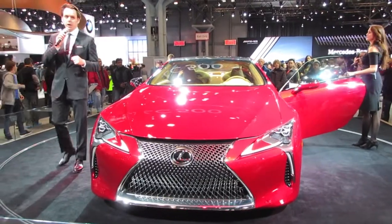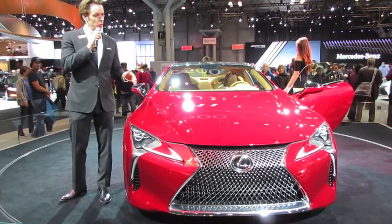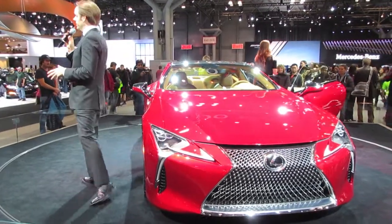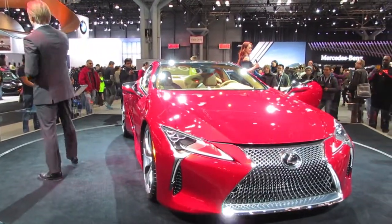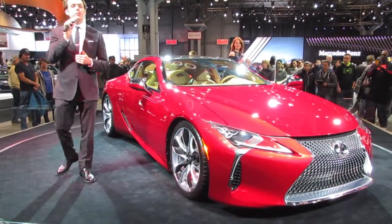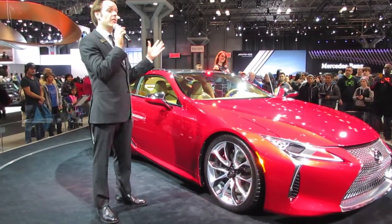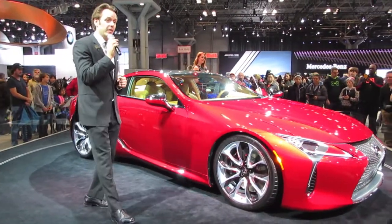So when can you get behind the wheel of this car? This will be coming out next spring of 2017 as a model year 2018. If you're interested, we can get you in contact with your local dealer, put you on the wait list, and get you ready for the very first test drive as soon as it comes out. Just let myself, Janine, or any of the product specialists here know and we'll get that going for you.